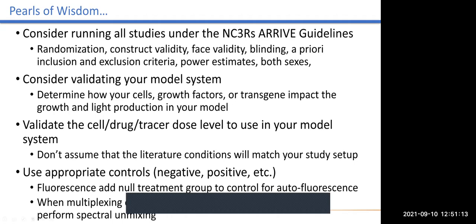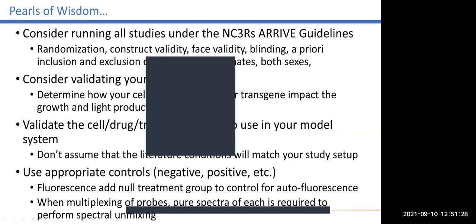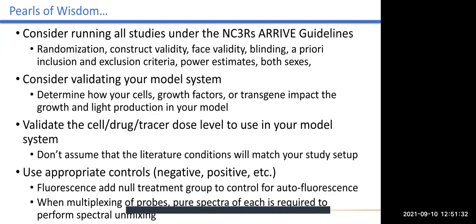Lastly, consider using appropriate controls. In these studies when we're doing fluorescence and trying to do spectral unmixing, make sure you have appropriate controls — not only for your autofluorescence and different fluorescent markers, but also positive and negative groups within your treatment paradigm — to make sure that the responses you're seeing are real and not some artifact of the particular measure we're trying to make with imaging.